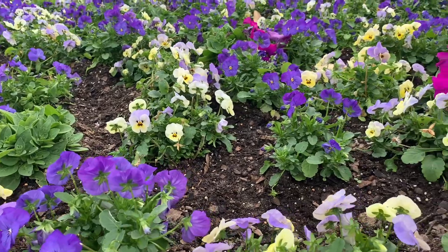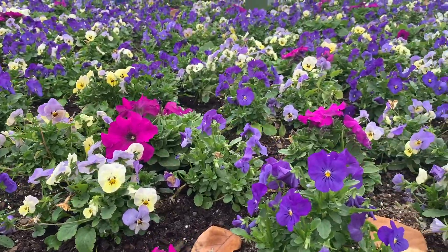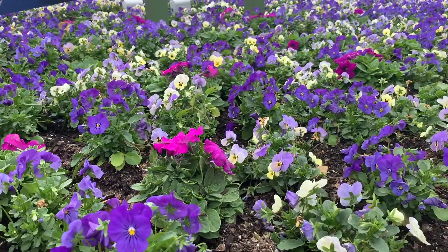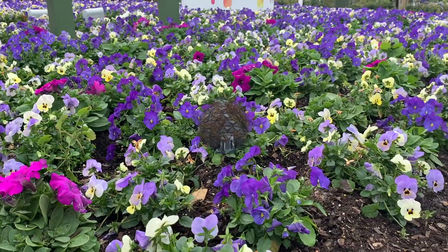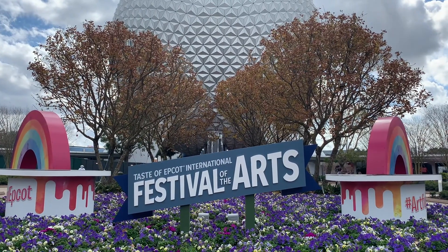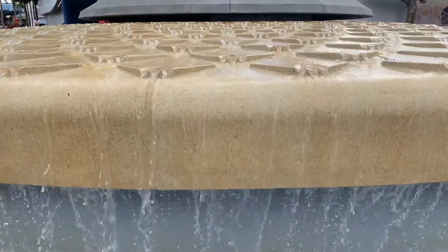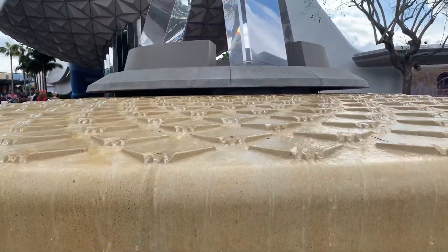First of all, I have to say we literally need to stop and check out these flowers. I love how vibrant these are and they give me such a warm happy feeling as we make our way in. They are just amazingly beautiful and have gorgeous colors. Taste of Epcot International Festival of the Arts is celebrating 5 years!